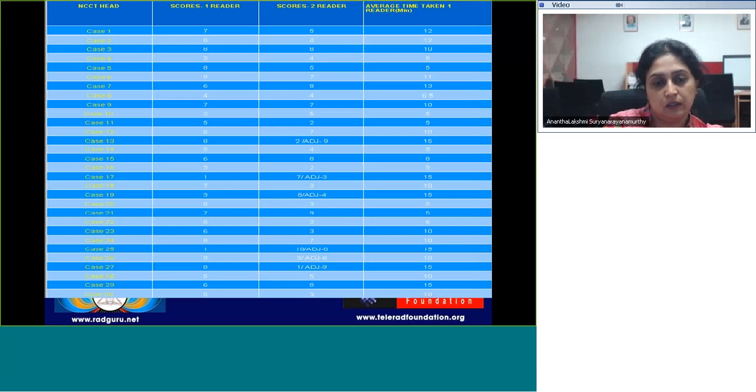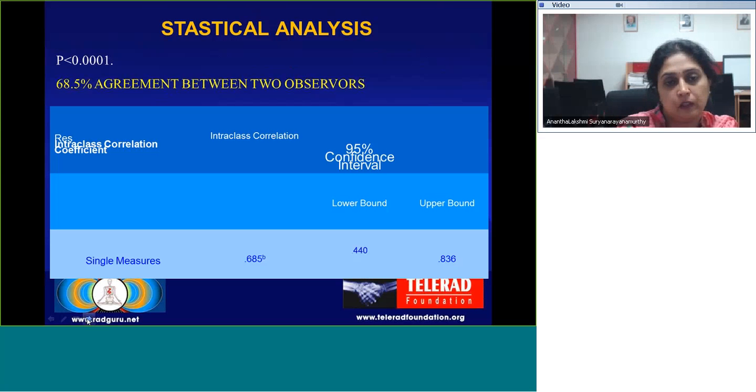This is a master chart tabulating our 30 cases with the scores done by the first reader, the second reader, and average time taken for scoring by the first reader. Five cases had a significant discrepancy and adjudication had to be done, which were later statistically analyzed. On statistical analysis, we obtained a p-value of less than 0.0001, indicating 68.5% agreement between the two observers.